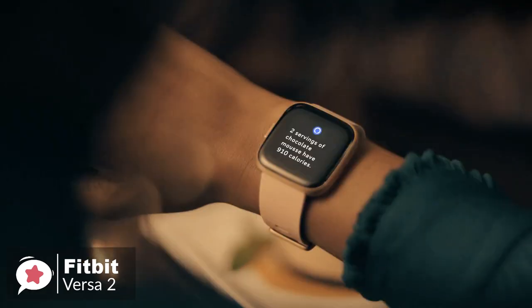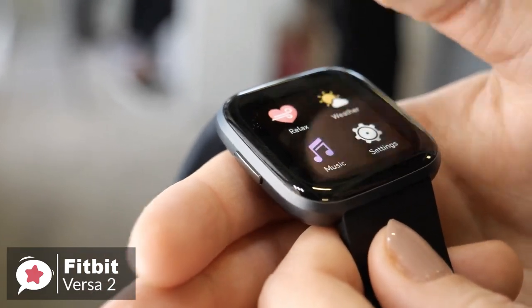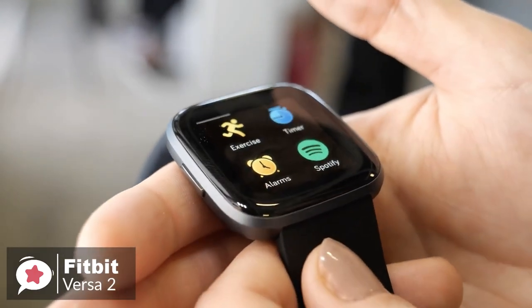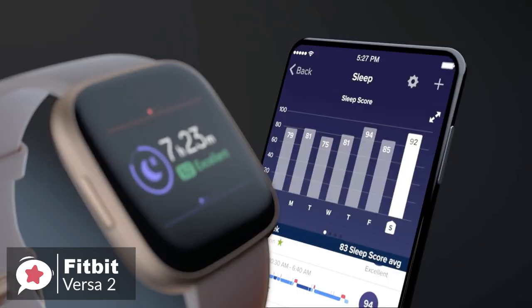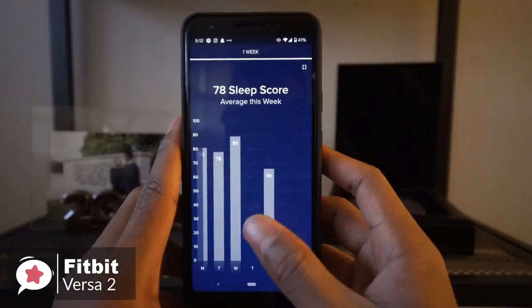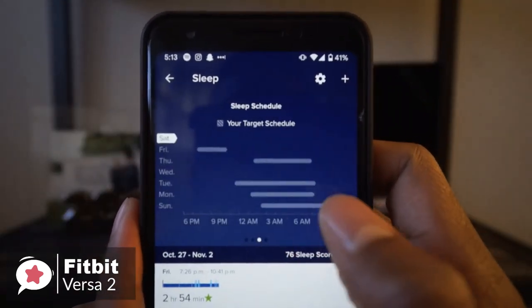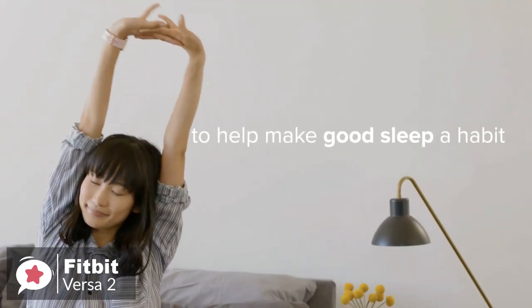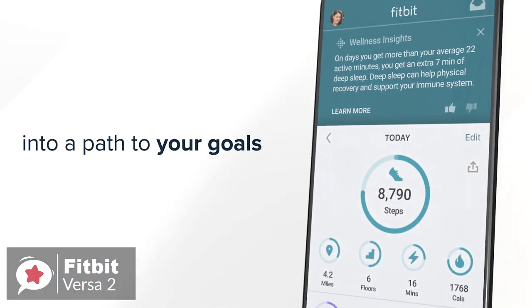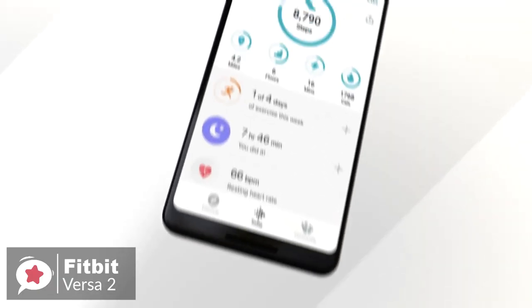As for performance, with the Fitbit Versa 2 you can see steps, calories, heart rate, and activity minutes, and initiate workouts from seven different exercise modes including running, cycling, swimming, treadmill running, and weight training. The Versa 2 also includes Sleep Score, which offers you a score between 1 and 100 based on your heart rate, time of sleep, and restlessness. Sleep Score helps you better understand your sleep quality each night and also tracks your time in light, deep, and REM sleep stages. The Fitbit app provides an interesting breakdown of your sleep stages with useful features like reminders to keep a stable sleep routine and encouragement to stay active during the day.